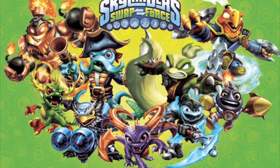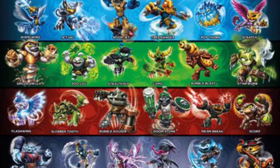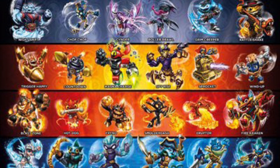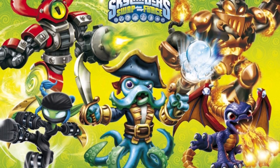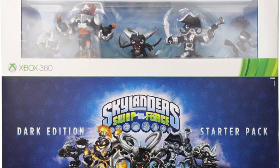Today is Skylanders Swap Force's 10th anniversary. I know what you're gonna ask me — where have I been for the past month? Well, I've been busy pretty much. Anyways, it's also Spyro's Adventures' 12th anniversary and Giants' 11th anniversary.